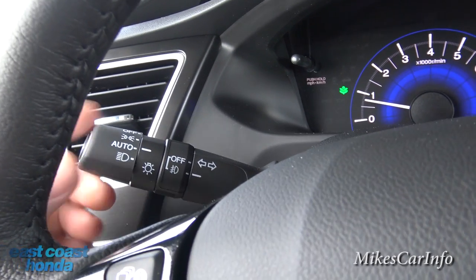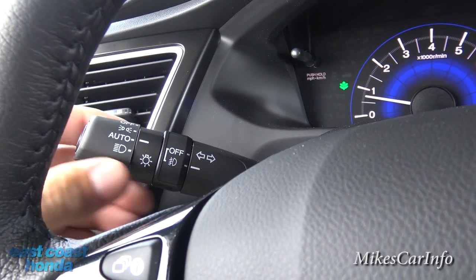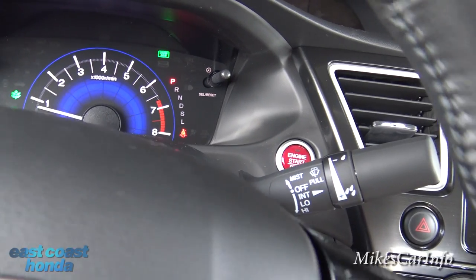This is your turn signal and also your headlights. They do have the automatic feature there. Your fog lights are turned on and off here. Over on this side are your windshield wipers.